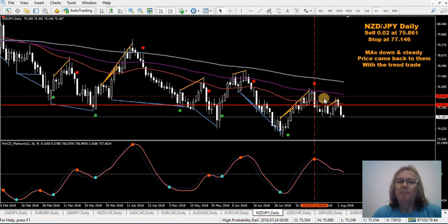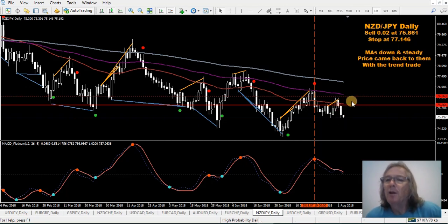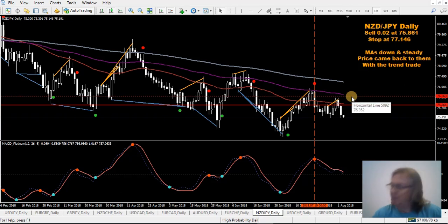New Zealand/Japanese Yen - in a sell here. It's going nicely at the moment, but the MACD is getting close to the zero level. So all I've done is set a stop above this previous high - this little fractal here. I've moved my stop down to 76.363. That's all I've done there - just protecting the trade a little bit.